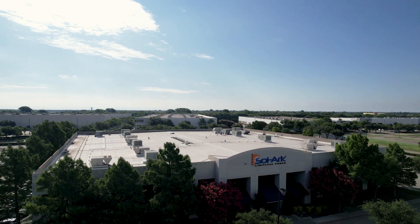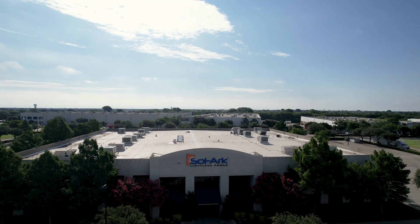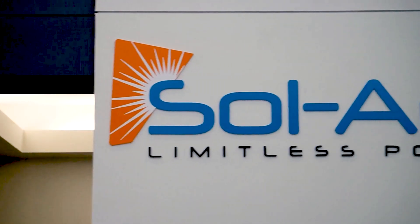Everyone says the future is solar. But what does it look like when the company leading the charge decides to power itself? At Solark, we're about to find out.